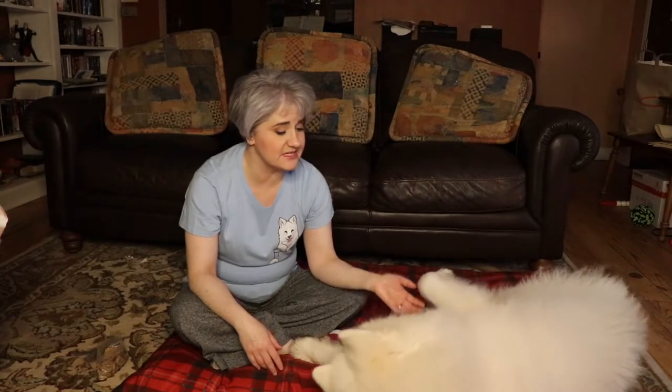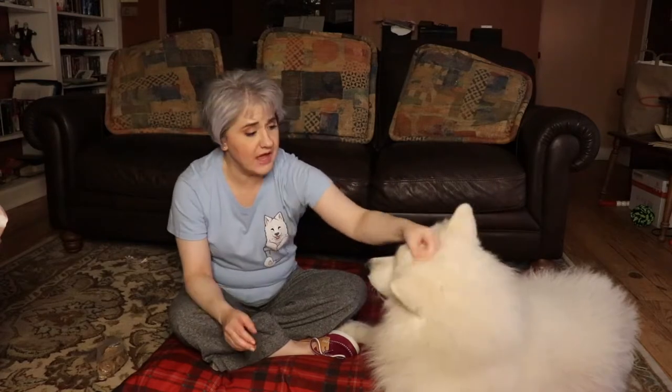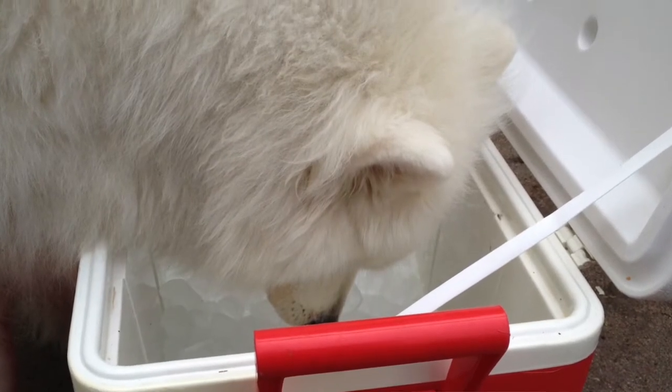Right now we're in Wisconsin and the temps outside are 100 degrees. Be sure to bring plenty of water — like a tub of water. Have them in the shade. Ice cubes are also a great refreshing item for your dog, especially if you have a Samoyed.